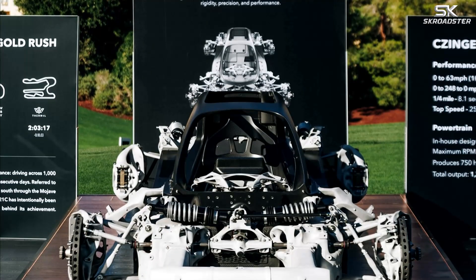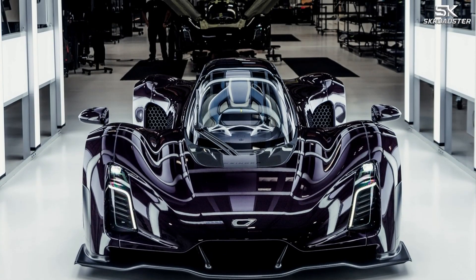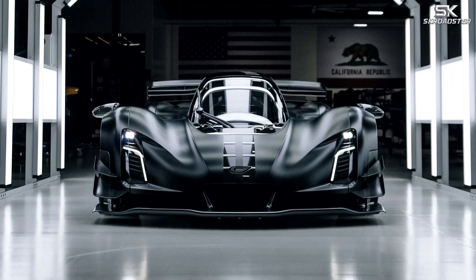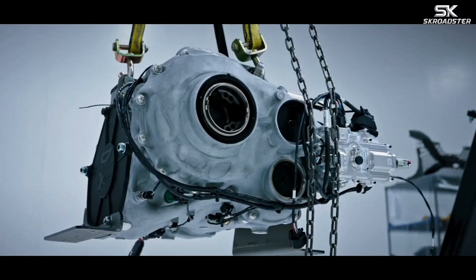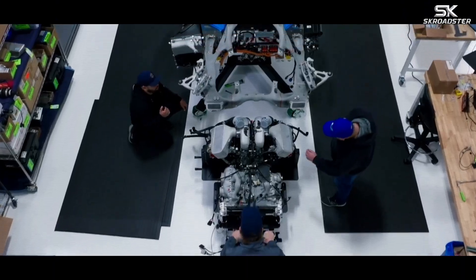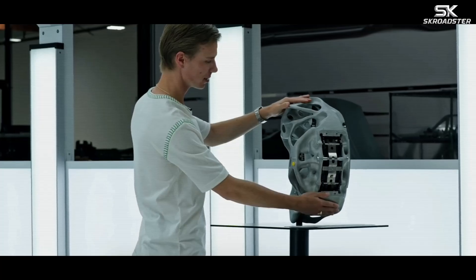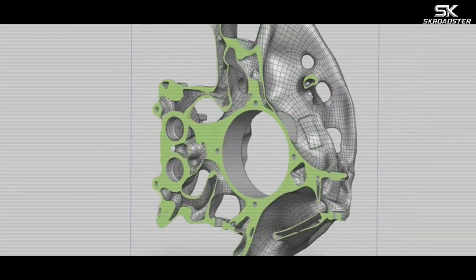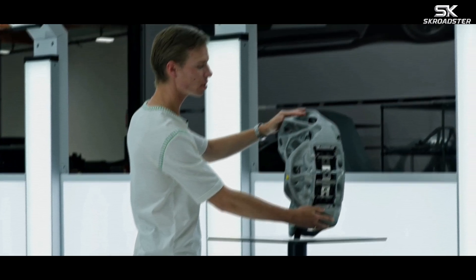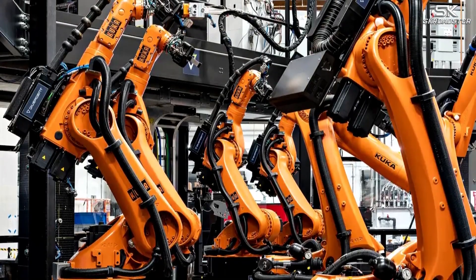This relentless iteration was only possible because of Zinger's digital-first development process. But the 21C is more than a lap record machine — it represents a fundamental rethink of how cars are built. Nearly every component is software-designed and additively manufactured to eliminate unnecessary mass. The rear wing and front splitter are organic, skeletonized structures created through topology optimization. The gearbox housing is a landmark achievement, claimed to be the first topology-optimized, additively manufactured production gearbox casing. Brake calipers and knuckles are printed as a single integrated unit, reducing both weight and complexity. Roughly 350 3D-printed parts go into each car, primarily aluminum, with selective use of steel, titanium, and carbon fiber-reinforced materials.